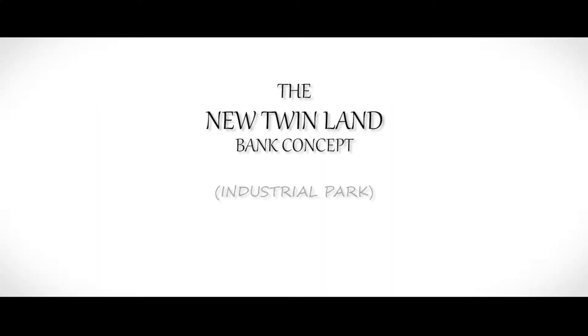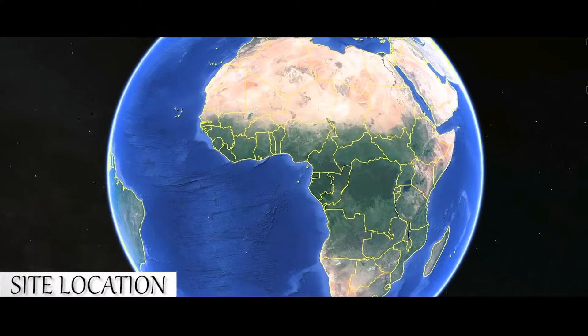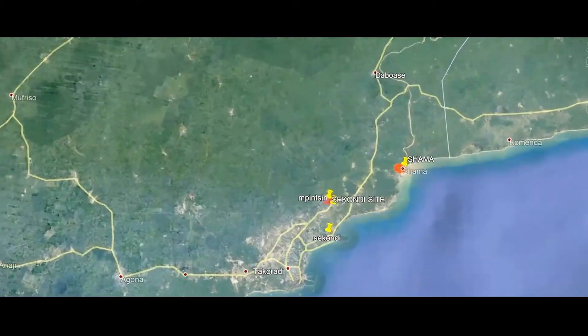200 kilometers west of Ghana's capital Accra, in the oil-rich western region, hosts the new twin land bank concept evolved by the Ghana Fusions Authority. Exciting landscapes, multi-purpose enclave, exclusively packaged for every business type and associated lifestyle.